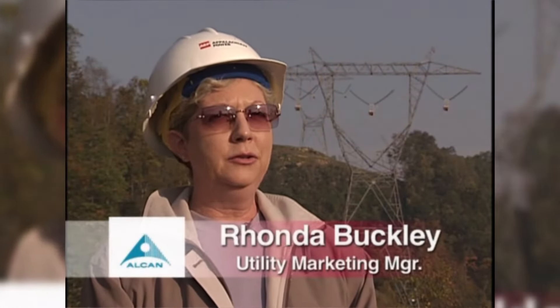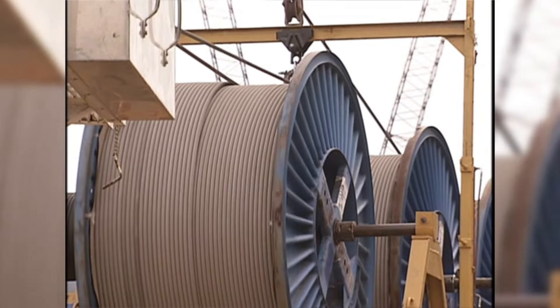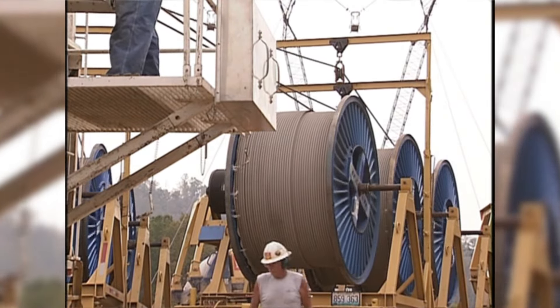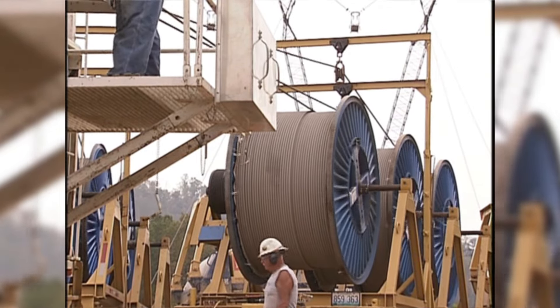Alcan was proud to provide all the electrical conductor on this project. We provided ACSR cable and are very proud to be a part of such a large North American project and to partner with AEP on such a big undertaking. Transmission jobs are always significant to us in terms of volume, but this has been one of the biggest orders that Alcan has shipped, totaling over eight million pounds.